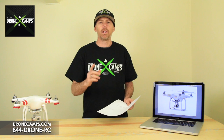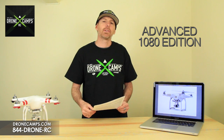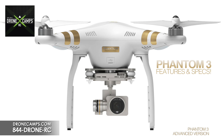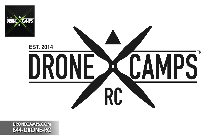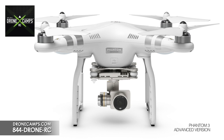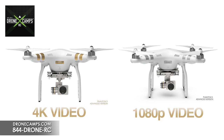There are two different packages available. The Professional Edition comes with the 4K camera setup and starts at $1,259 ready to fly. The Advanced Edition comes with the 1080p camera and Lightbridge as well, starting at $999 ready to fly. Both include a 12 megapixel still camera. If you need cinema quality video, I would definitely recommend going for the Professional Edition.